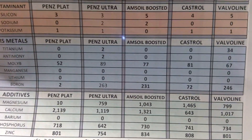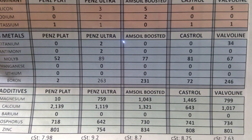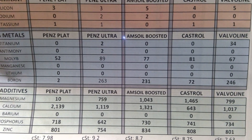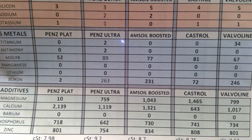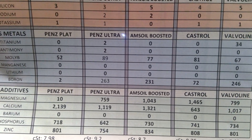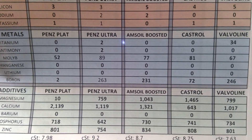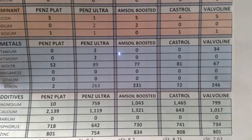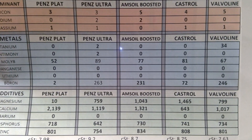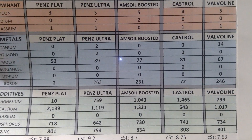Manganese - everybody at zero. Lithium - everybody at zero, that's good. Boron - that's where we usually separate the pack. Platinum has 2, Ultra has 263 which is very good - everything over 200 is good. Amsoil Boosted 231, Castrol - I was hoping a little bit more - 72. Valvoline very good with 246.